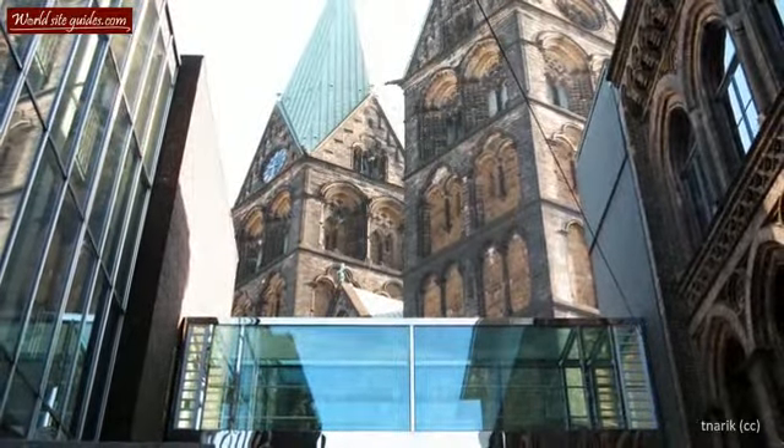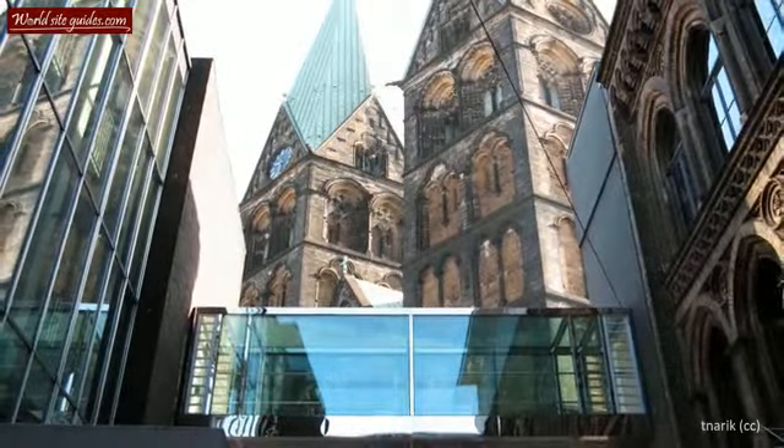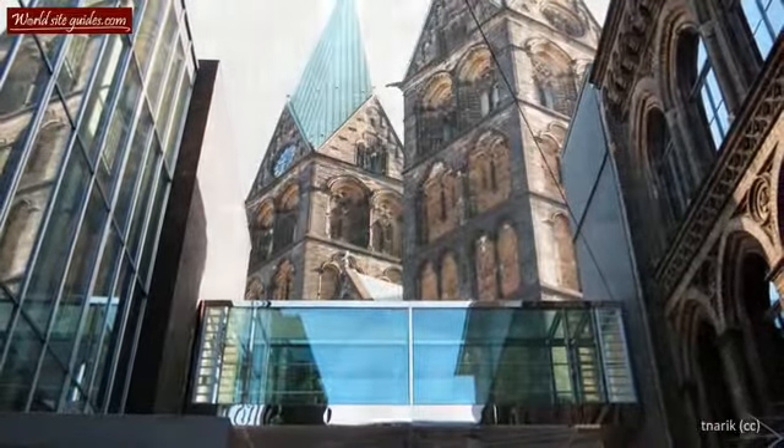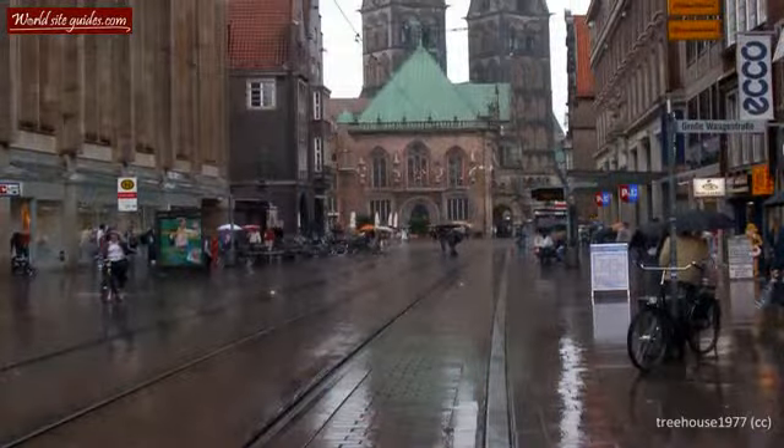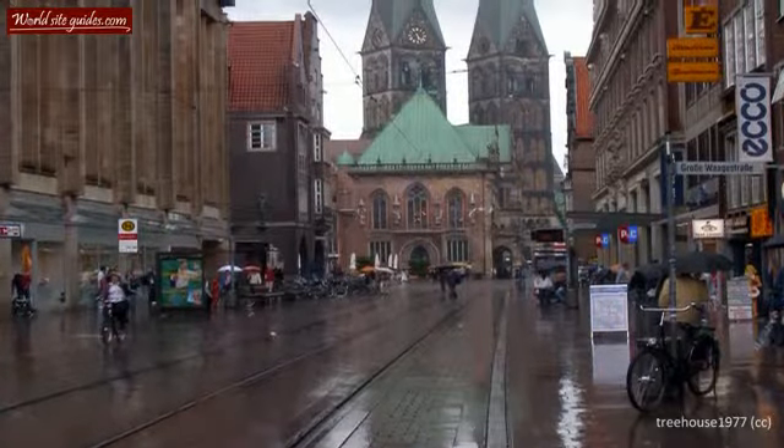This proved to be a major mistake, as the short-sightedness resulted in a Saxon sacking of the cathedral and the city in 1064. To put it simply, the city of Bremen and its churches in particular had some rough times.